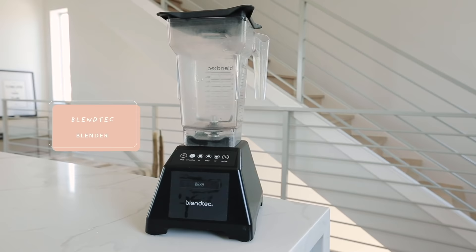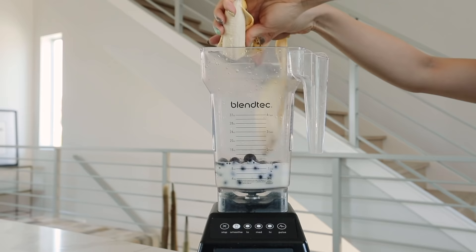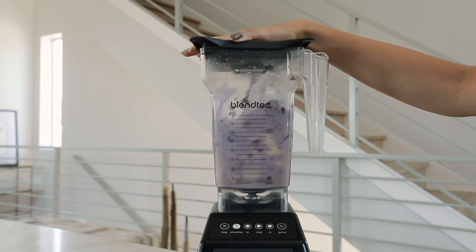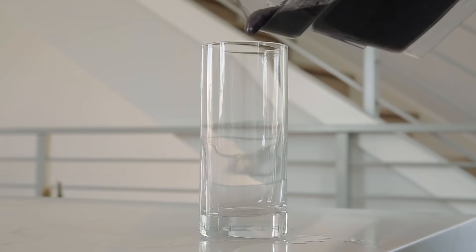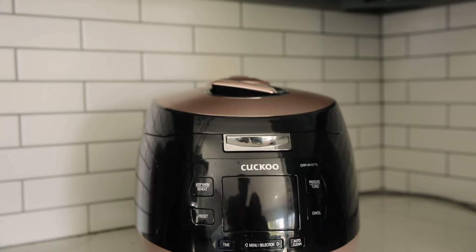Next up I want to chat about my Blendtec. Now this blender is the creme de la creme of blenders, and I would know this because I worked at two smoothie shops. This was actually the blender that we used and we would just churn out smoothies using this. It's incredible. There is so much strength, force, and control that the Blendtec has. You can pulverize frozen fruit and ice and just make it into thick and creamy concoctions. If you're in the market for a great blender and you have the means to splurge on the Blendtec, I highly recommend it.